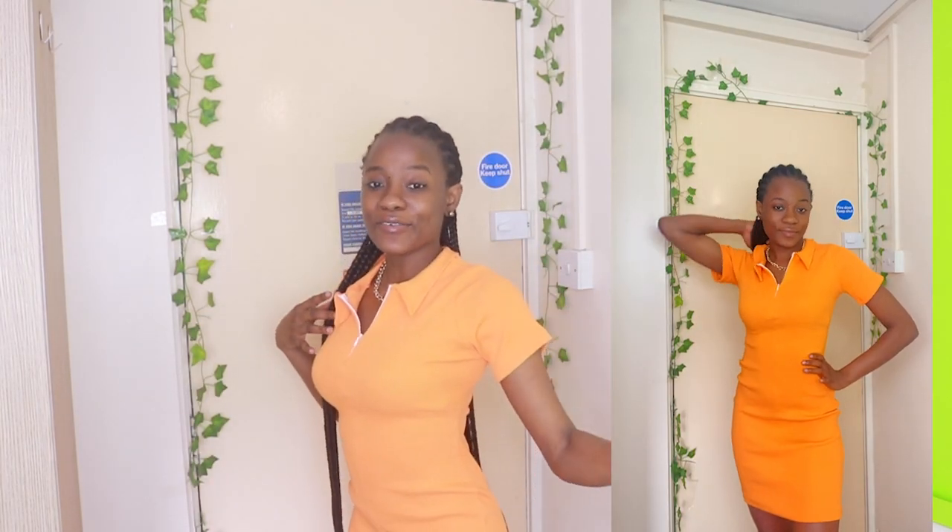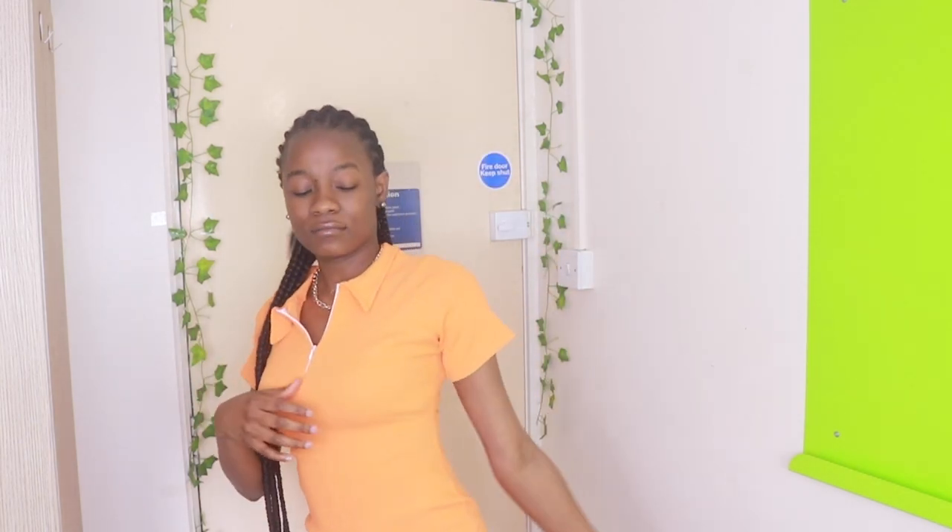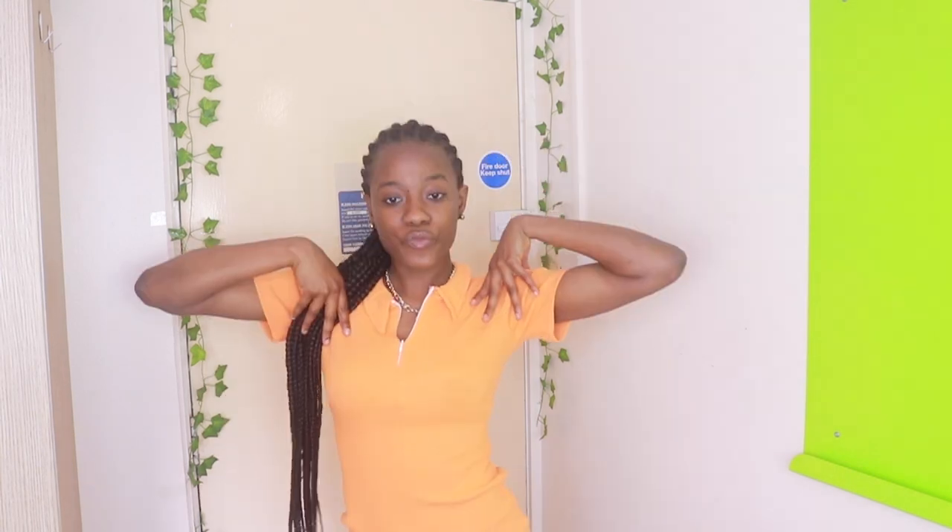The next outfit is this bodycon dress — I love bodycon dresses so much. I love the color; it's giving me proper summer vibes. I also love the white zip on it — that really did it for me for this dress. It looks so good paired with nice sneakers and my white bag.